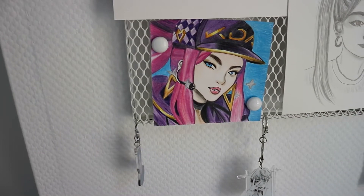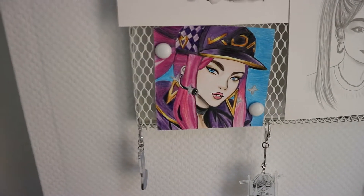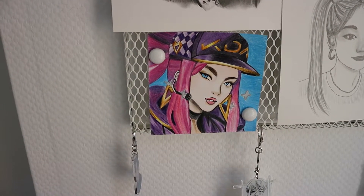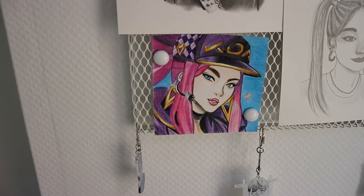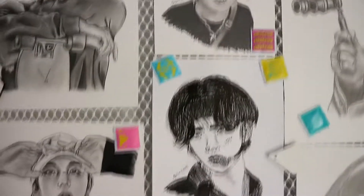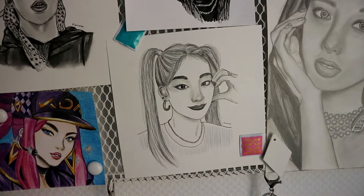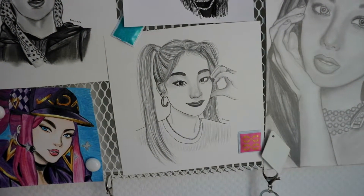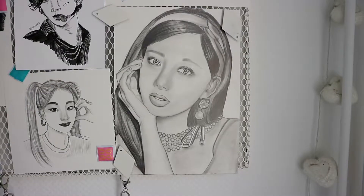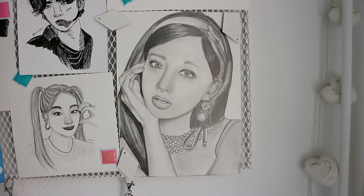Down here we have a color drawing of Akali from League of Legends, but also from the online K-pop group KDA — she represents Soyeon from (G)I-DLE. Then here is another Hyunjin cute one as well but with eyeliner. This is a Yeji one and I don't know what this style is — it's like half finished, half not. I was just experimenting.